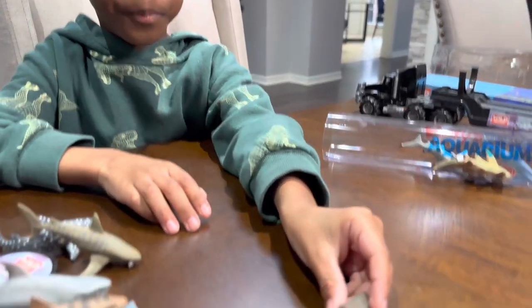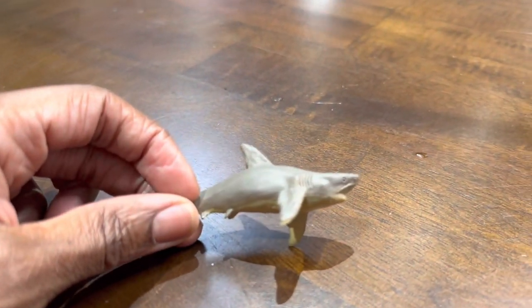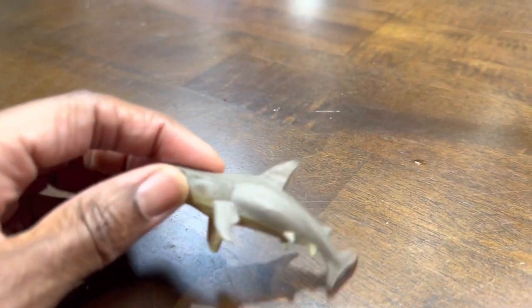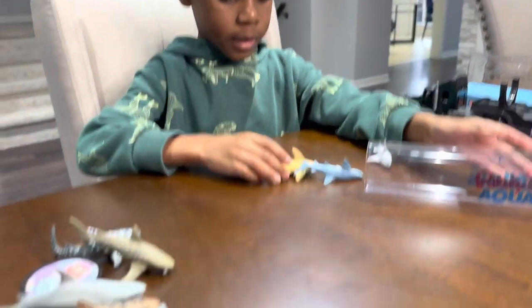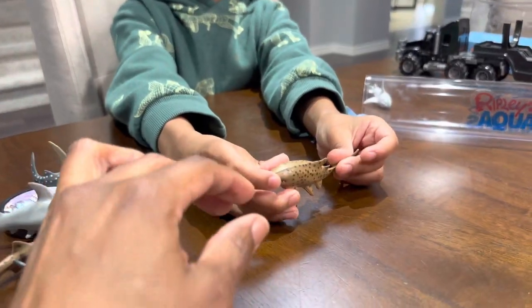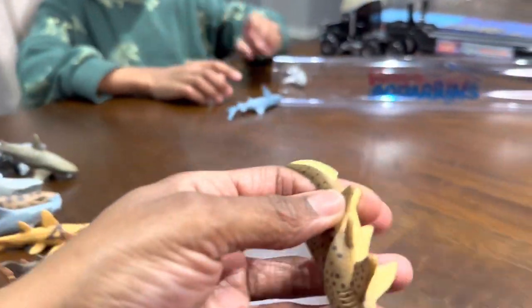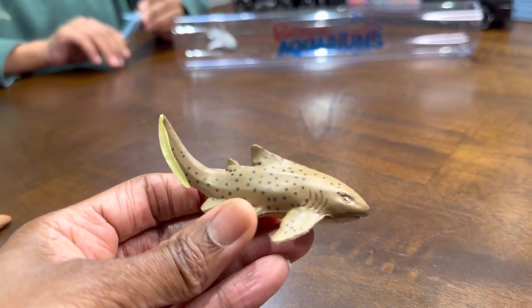It came with a bull shark. A bull shark? Wow, look at that guy — there's so much detail on these ones. What else did it come with? It came with a zebra shark. This is the zebra now? Okay, thank you. There's a zebra, guys.